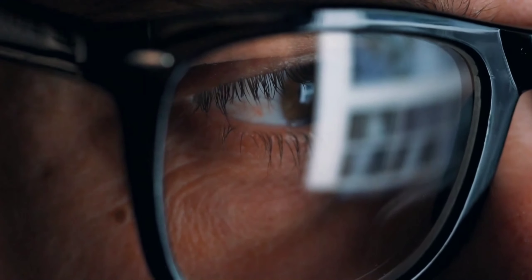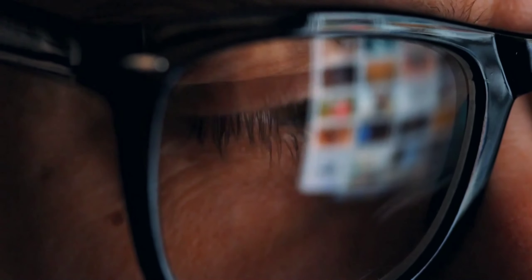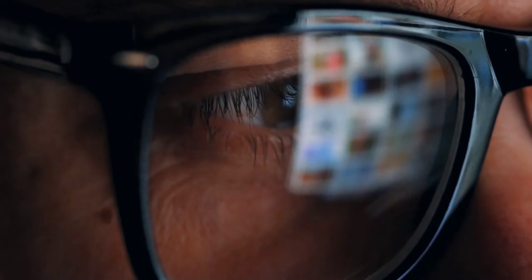Anti-blue light glasses and computer glasses are designed to reduce eye strain from digital device screens by filtering out potentially harmful blue light.